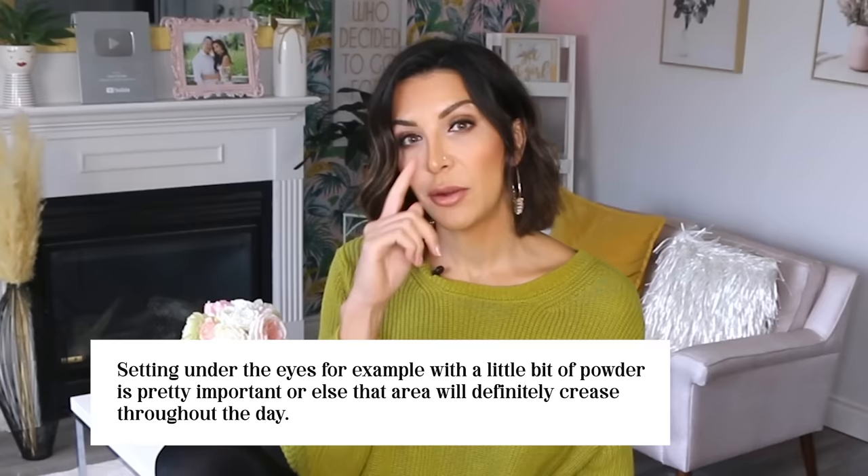Now let's talk about powders. A lot of women over 50 avoid powder altogether because it can make the skin look older, but you do want to use powder in strategic places. Setting under the eyes with a little bit of powder is important, otherwise the area will crease immediately after you apply concealer. You may also want to dust a little powder in the middle areas of the face where oil can build up. Finding a powder for mature skin is the biggest challenge because it can really accentuate fine lines.